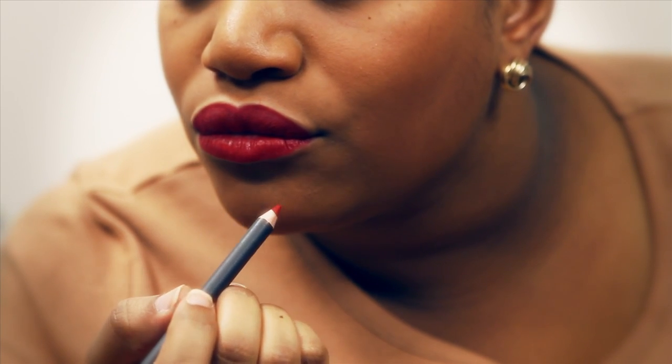The lips have been lined and filled in using the MAC Cherry lip pencil and now I'm going to go over this with the Russian Red lipstick, also by MAC. You can just apply the lipstick straight onto the lip but I do like to use the brush. One important thing to mention is it's important your lips are well exfoliated and moisturised before you start this look — there's nothing worse than a red lip on dry lips.